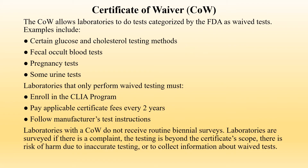The Certificate of Waiver allows laboratories to perform tests categorized by the FDA as waived tests. Examples include certain glucose and cholesterol testing methods, fecal occult blood tests, pregnancy tests, and some urine tests. Laboratories that only perform waived testing must enroll in the CLIA program, pay applicable certificate fees every two years, and follow manufacturer's test instructions. Laboratories with a Certificate of Waiver do not receive routine biennial surveys; they are surveyed only if there is a complaint, testing is beyond the certificate scope, there is risk of harm due to inaccurate testing, or to collect information about waived tests.